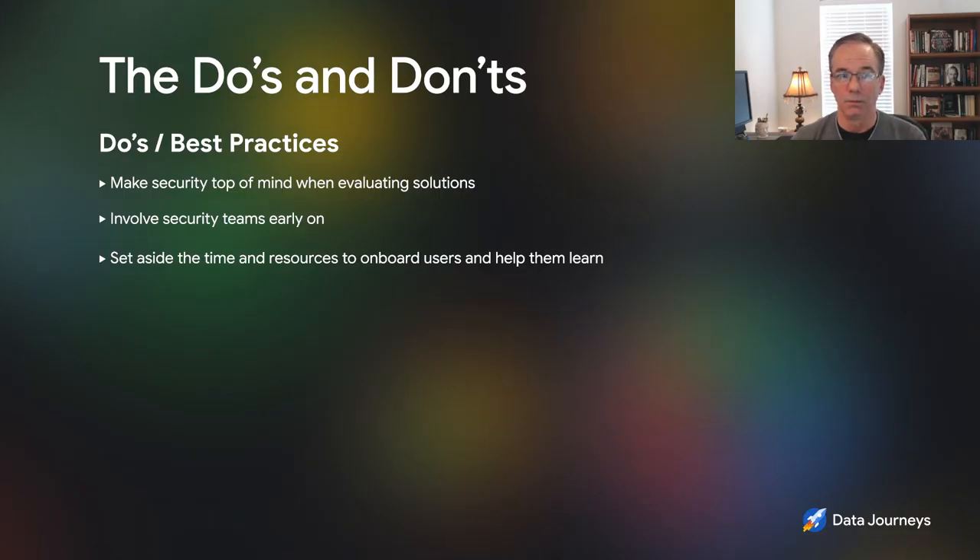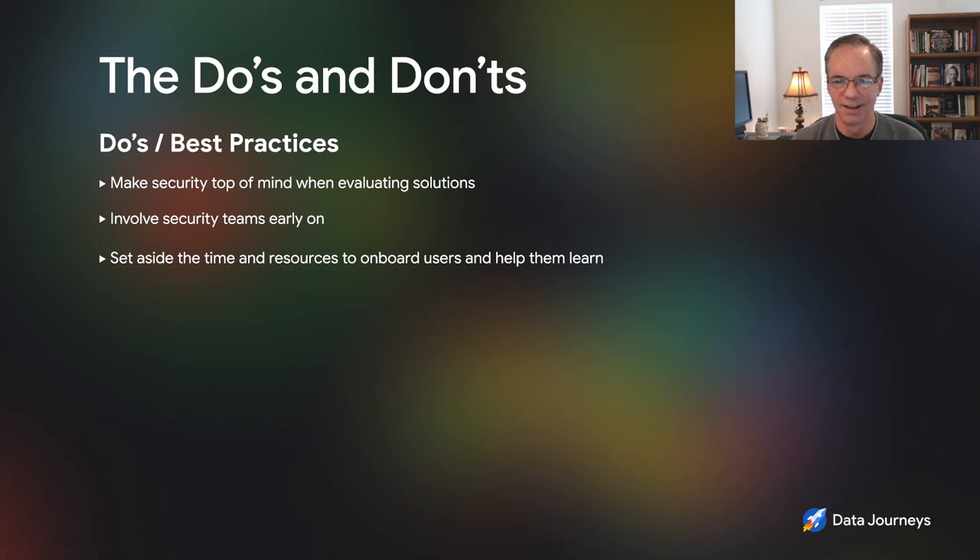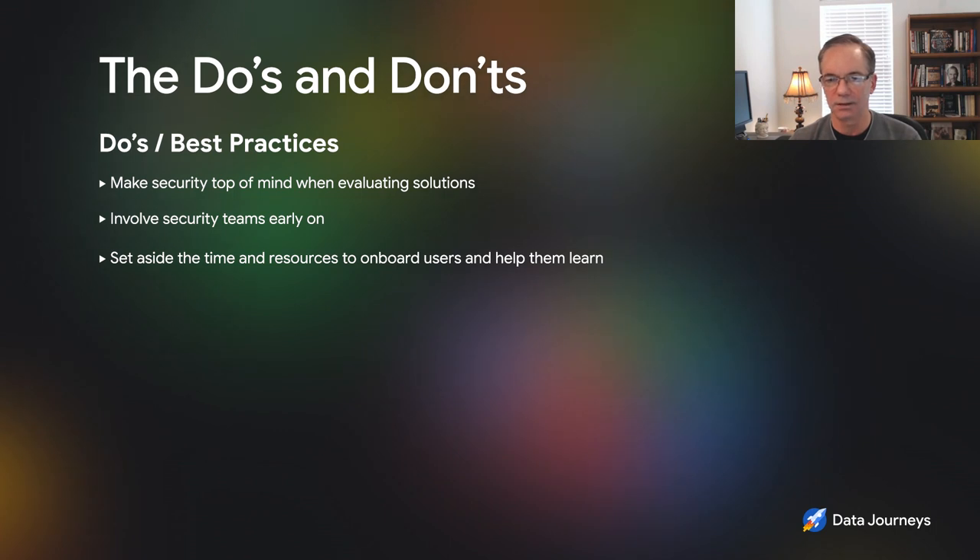We got our security team involved early and made them partners on this journey. You want to make sure that Google Cloud is different from your on-premise data center — you're really not trying to rebuild your on-premise security in Google. You're trying to take advantage of the services Google offers and the way they secure their environments. Ironically, we were presenting to our executive leadership team about moving data to Google at the same time there was a major data breach at Amazon involving a competitor bank. So we were walking in saying we're moving our data to Google, and there was a lot we had to educate them on regarding how we were securing it and why it was secure.